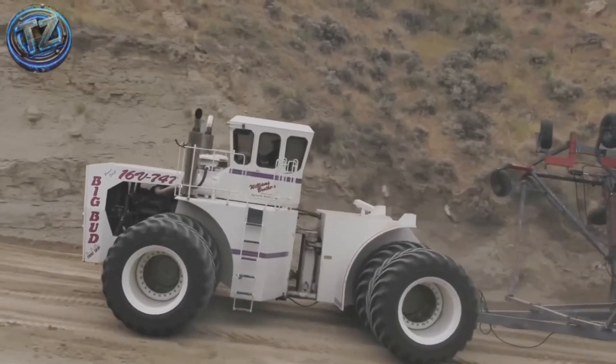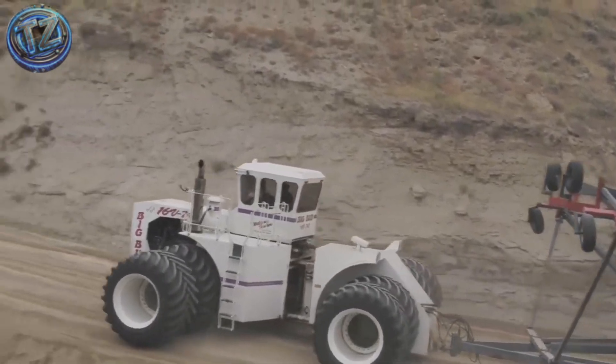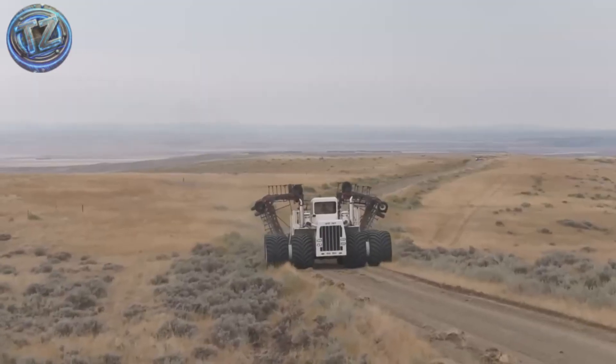It can till more than 300 hectares in a single day, and its fuel capacity is so colossal it can carry more than 4,000 liters.